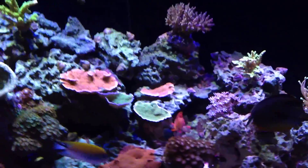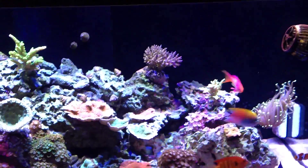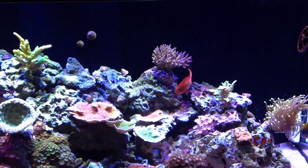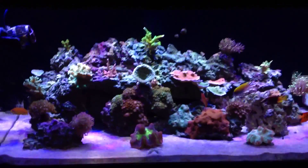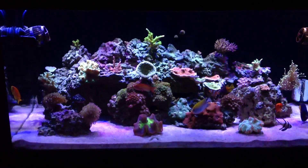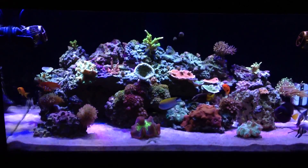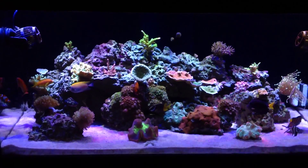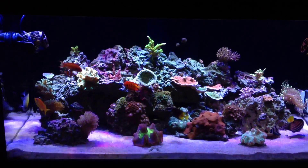I also took out about another 15 to 20 pounds of rock from right under the acro — two larger rocks — and had to redo it. So I'm up to about 50 to 60 pounds of rock removed total, which I think looks better. The rocks were going almost all the way to the top of the water, and now it looks a little nicer.